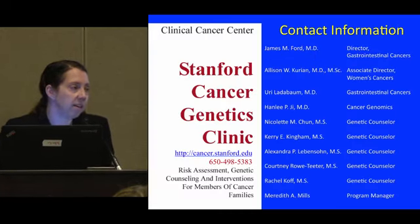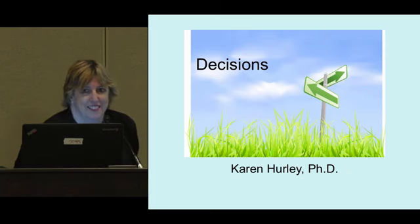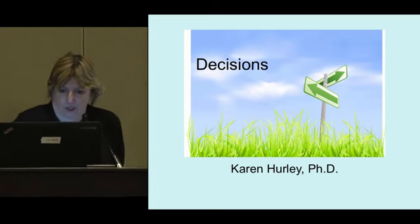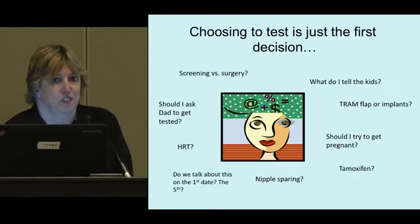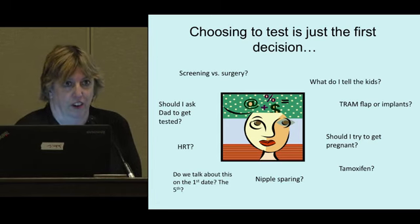Thank you. So, at this point you've probably gotten a picture of just how many different decisions there are to make and that this can be burdensome when you take on the decision to know your risk. Some people describe it as almost like a decision avalanche — there are so many different things to decide. The big and most dramatic ones are the risk-reducing surgery decisions for mastectomy and oophorectomy, but there are others that are also challenging: whether to get tested, or for a couple, deciding about pre-implantation genetic diagnosis.